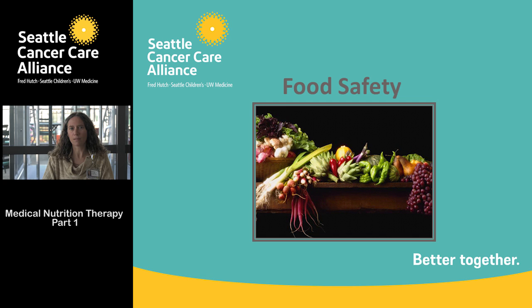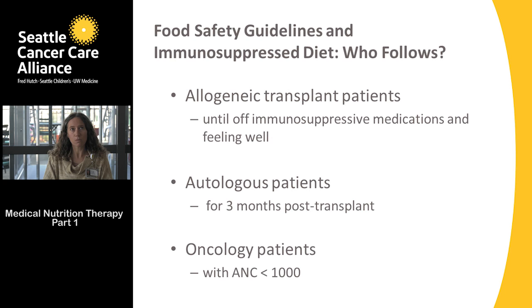The second part of the class will focus on the immune suppressed diet. The good news is many of us are following these guidelines already, which means that hopefully we won't have to make too many changes, but it's important to know all the ways that you can prevent the food safety risks associated with eating unwashed or improperly sanitized food.